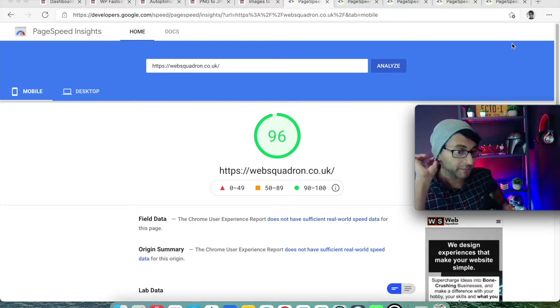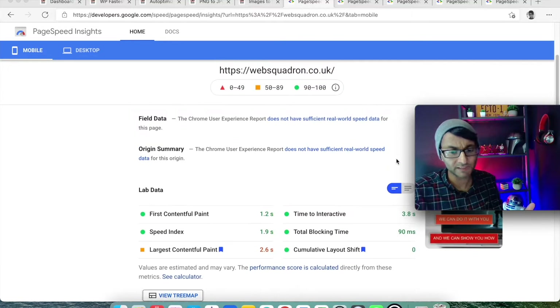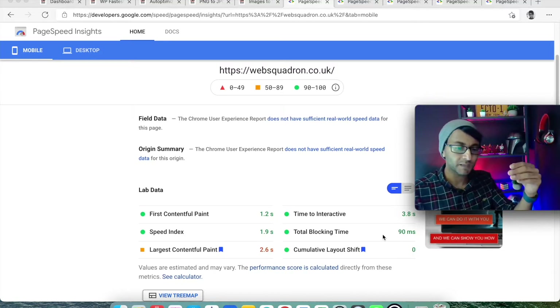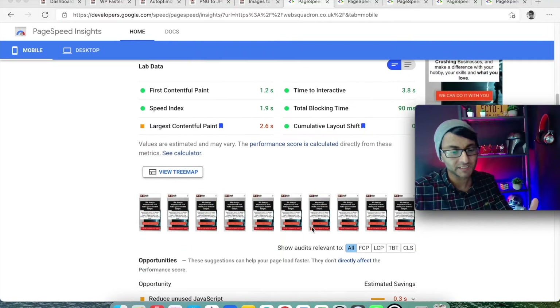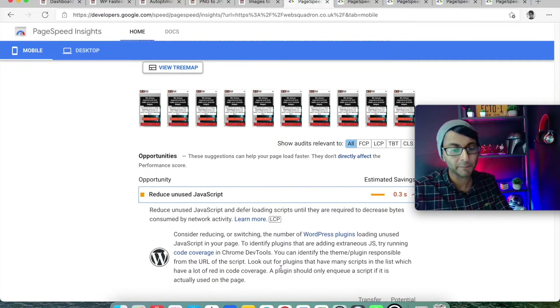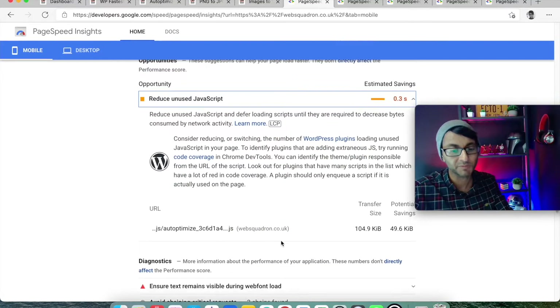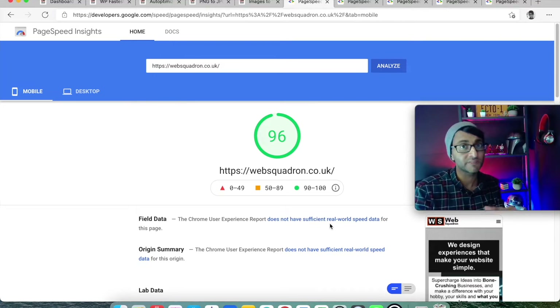This website — we messed around with it and the current score we're getting is 96. Scrolling down, the Largest Contentful Paint is sometimes 1.2 seconds, sometimes about 2.63 seconds. I don't worry about that too much because when assessing opportunities, the only one flagged is to reduce unused JavaScript. This relates to one of the plugins I use which is Autoptimize, which I'm going to go over. The main thing is it is a score of 96.